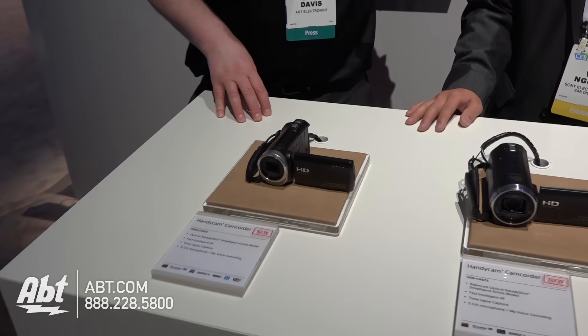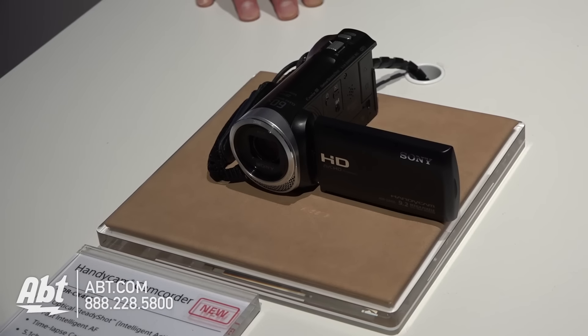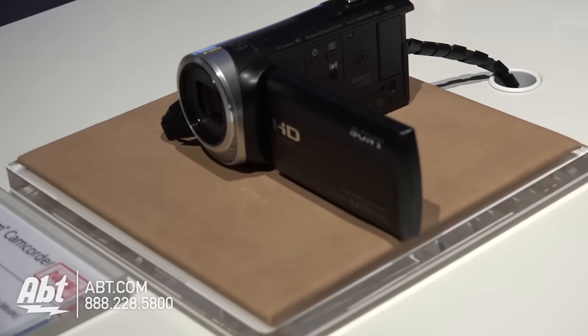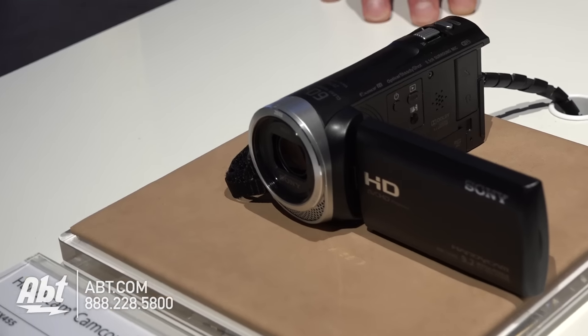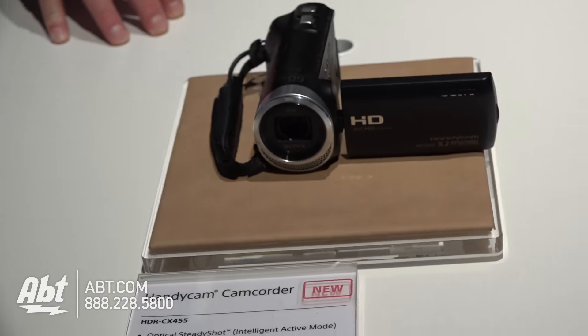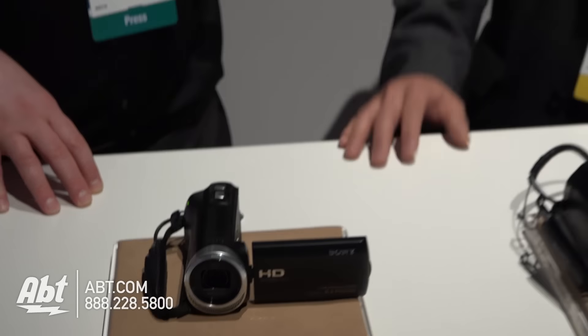First, we have the brand new HDR CX455. This is what we would start out with in our HD lineup. It does have optical stabilization, which everybody needs because if you're going to be hand-holding your camera, you don't want any shake in it. We also have new auto-focusing algorithms in this year's lineup, so they actually focus on faces and objects much faster than last year — actually 40% faster than last year. Even on this model here? Even on this model.